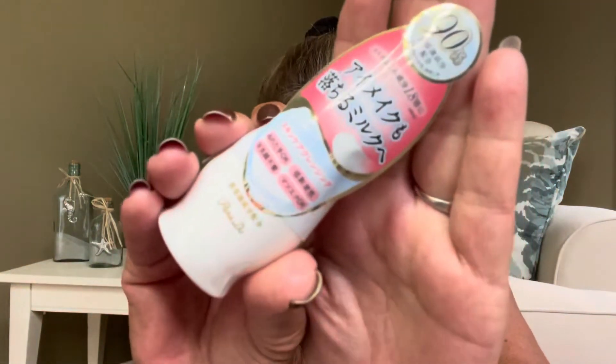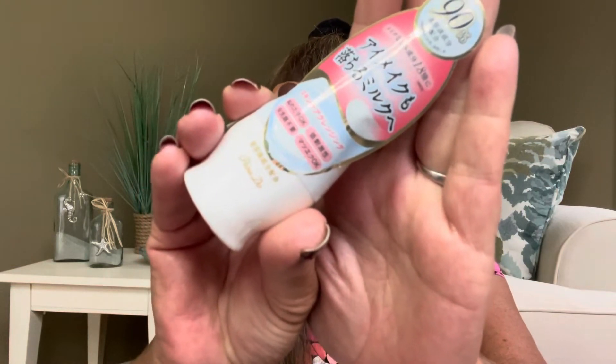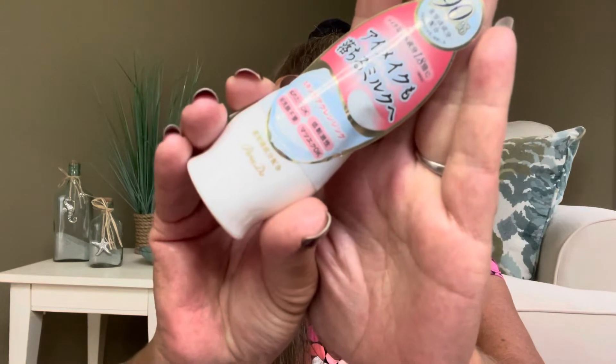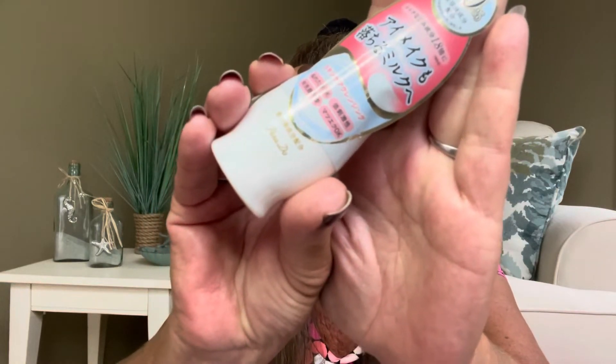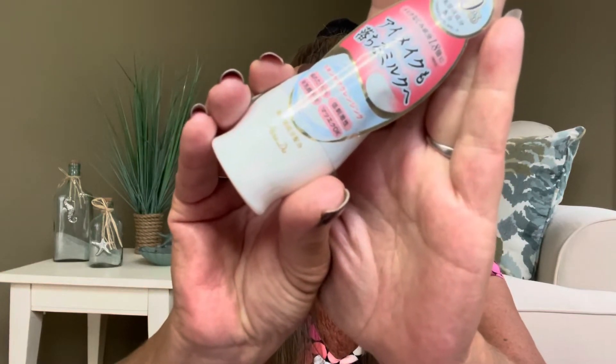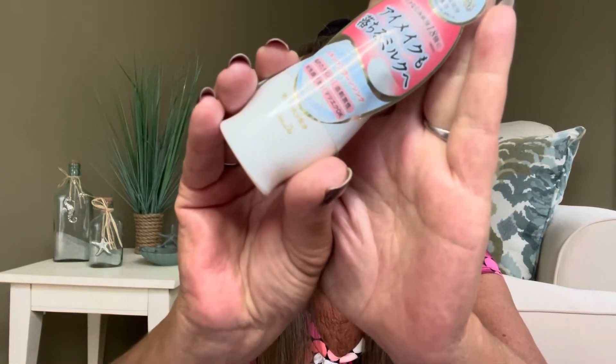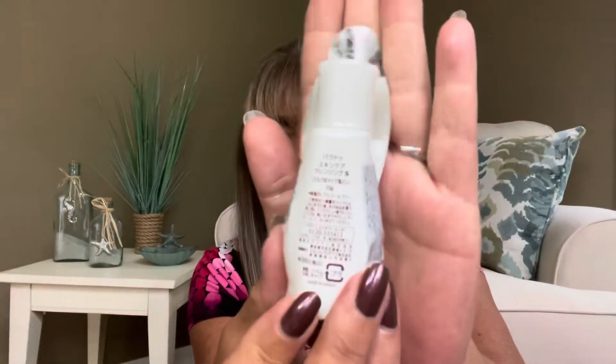Next we have the Pardo Skin Care Cleansing. Apply the appropriate amount to your skin, apply it all over your face, and wash it off with cold or lukewarm water. For mascara that is difficult to remove, apply it first to make it easier to remove — gently blend into the wrinkles of the eyes. It can be used with wet hands and face; for makeup that's difficult to remove, use dry hands. That is actually a very good tip. It feels like there's quite a bit of product in there.